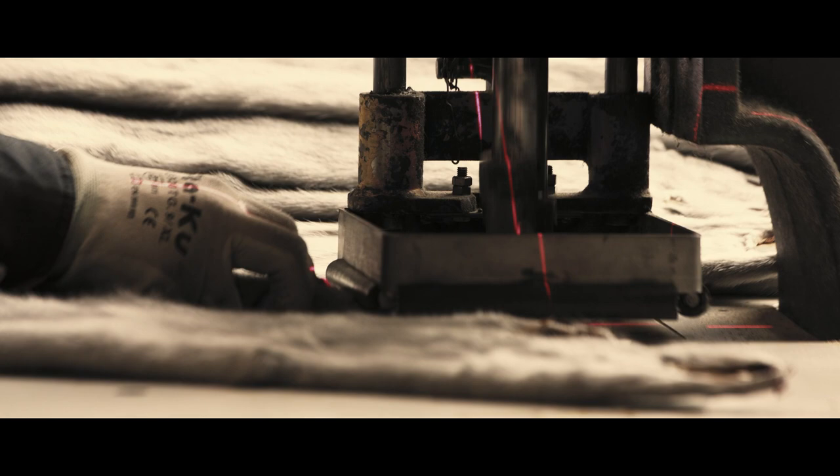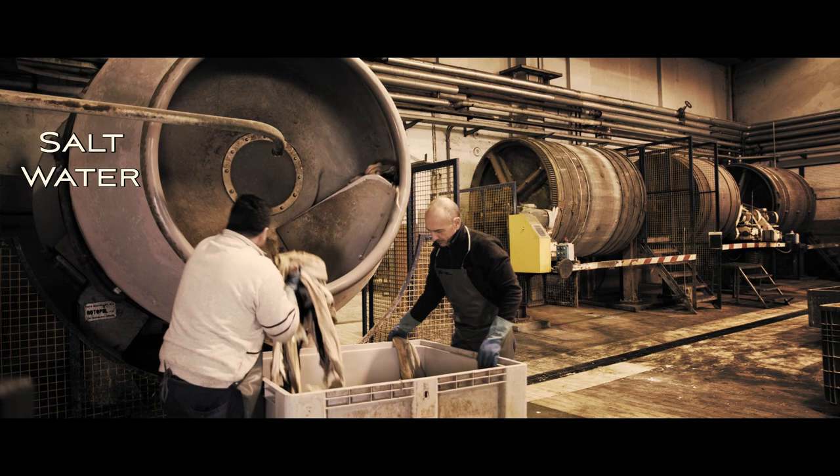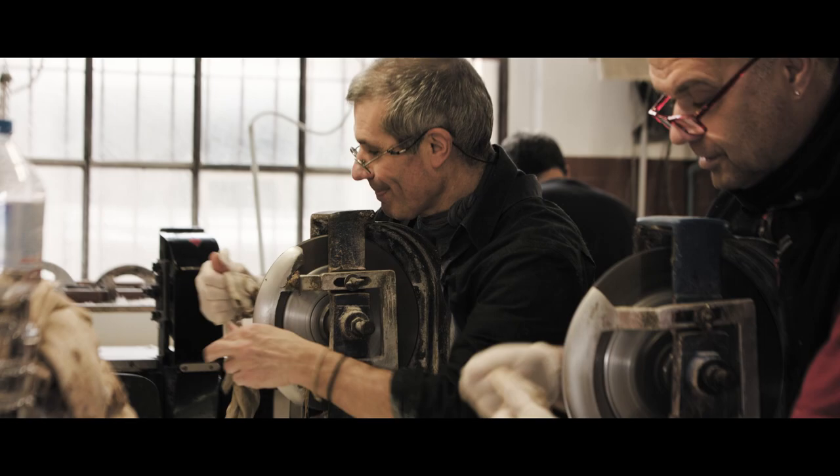The process starts by marking the pelts to make them traceable. Then they are put into salt water to soften. The fat on the underside of the pelt is removed, making it lighter and more flexible.